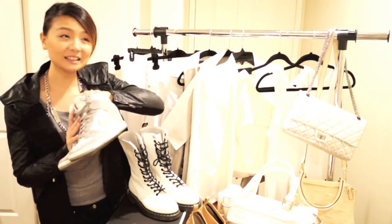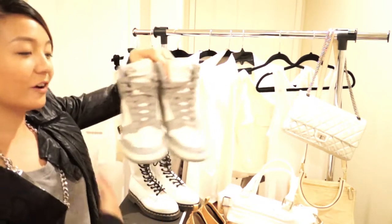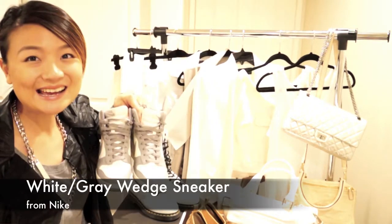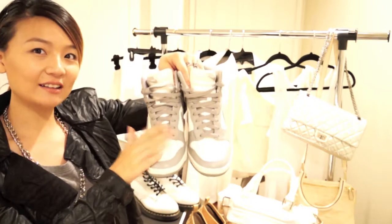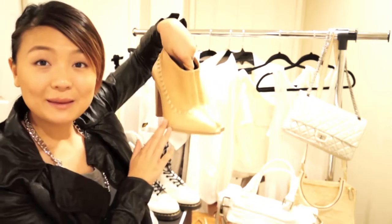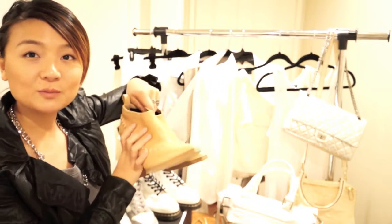If you don't have white things but have something where the overall color is white-ish, you can still use it. I have a white and grayish color sneaker. If you don't have any white shoes and don't want to buy them, maybe try nude color — I have nude pumps, which are kind of like part of your skin tone.